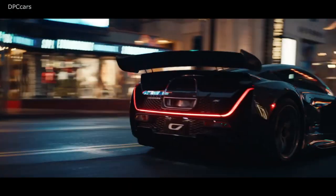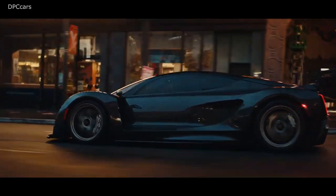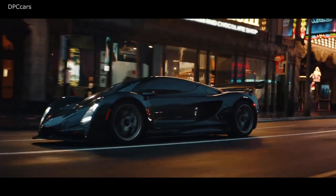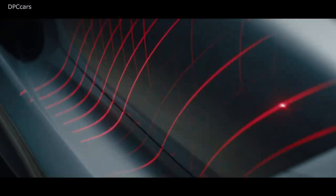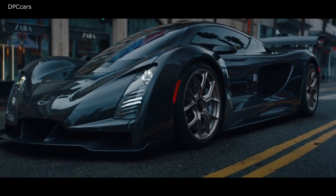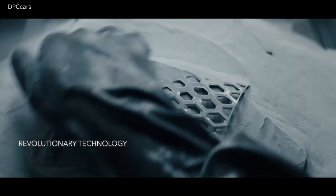The engine works together with an electric motor for each front wheel to enable a combined output of 1,233 horsepower and an all-wheel drive layout. Thanks to a generous use of carbon fiber and other lightweight materials, the Zinger 21C tips the scales at only 2,755 pounds.